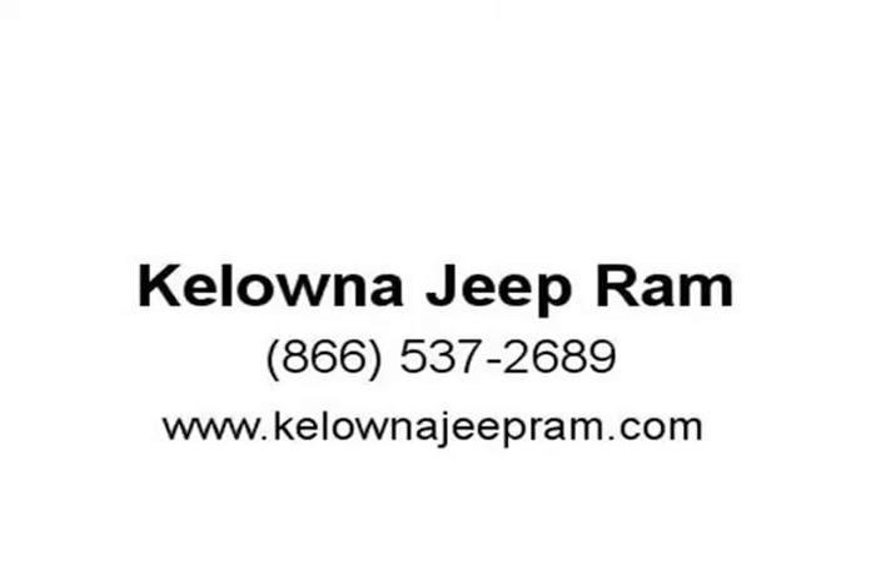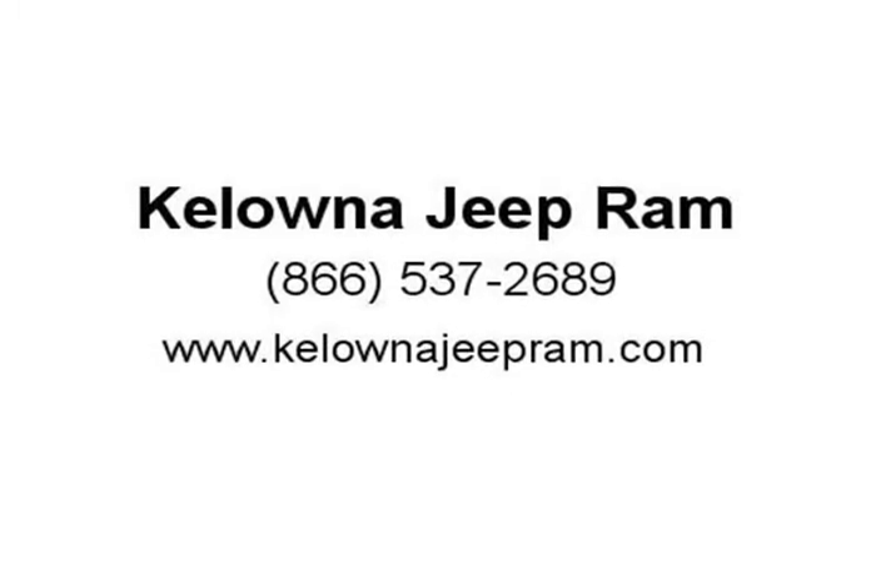Thankfully our knowledgeable Kelowna Chrysler Dodge Jeep staff in Kelowna can guide you through every step along the way in finding the best Ram 1500, Ram 3500, or Jeep.